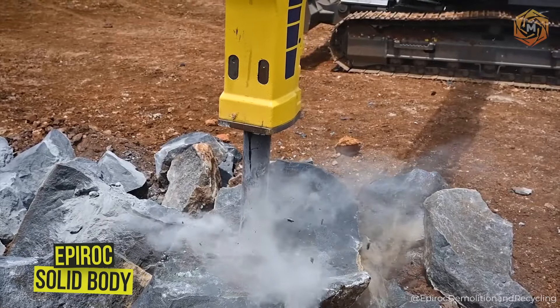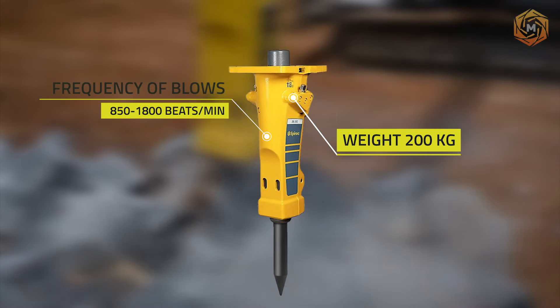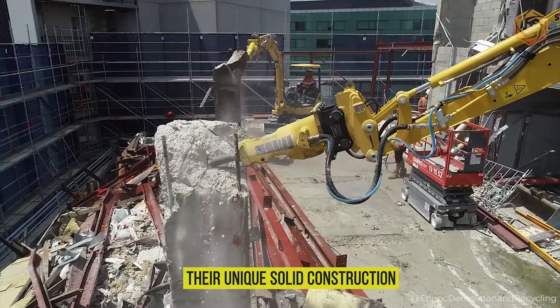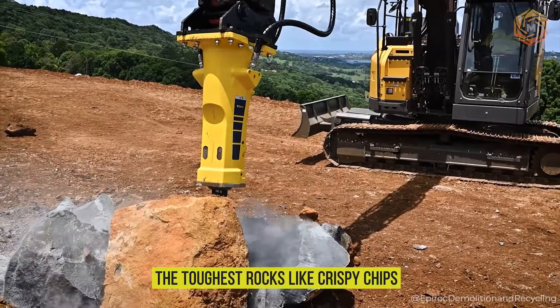When it comes to crushing rocks, Epirok's solid-body hydraulic breakers aren't just your average fighters — they're true heavyweights in the world of hydro drills. Their unique solid construction makes them incredibly resistant to any impact, and their power allows them to split even the toughest rocks like crispy chips.